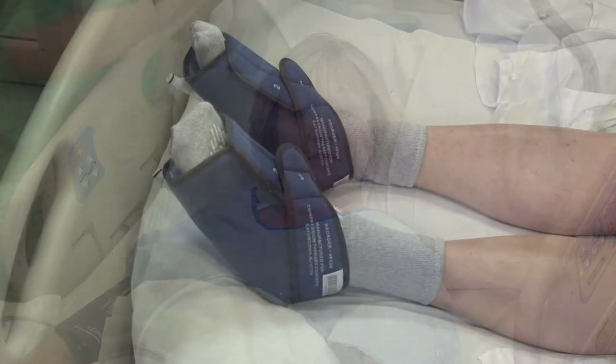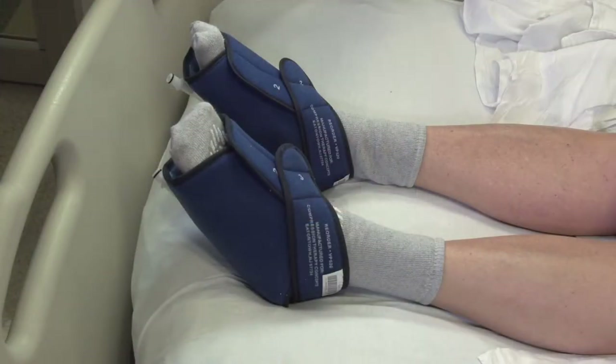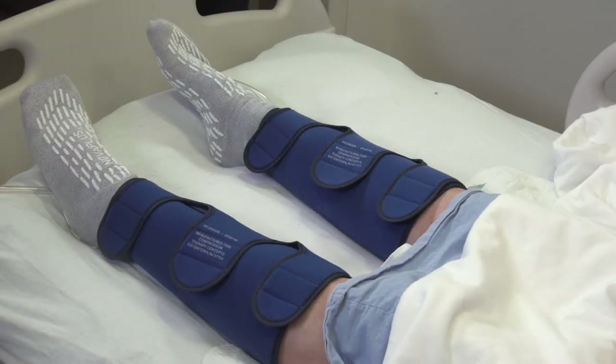After surgery you will wake up in a hospital bed in the recovery room. You will have special devices on your legs to prevent blood clots. A gentle pressure sensation will come and go as these devices massage your legs. If you are having a knee replacement you will have booties on your feet; if you are having a hip replacement you will have sleeve-like pumps over your lower legs. You will be monitored here until the team feels you are stable, and at that time you will be brought to your room on the orthopedic floor.